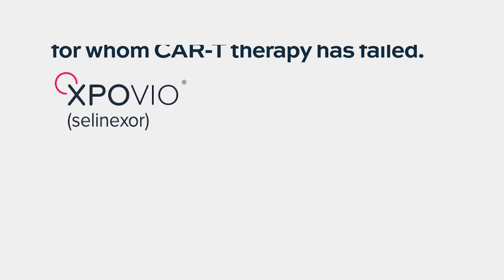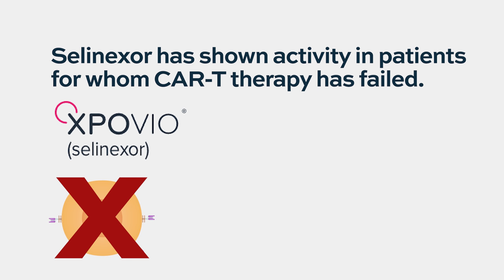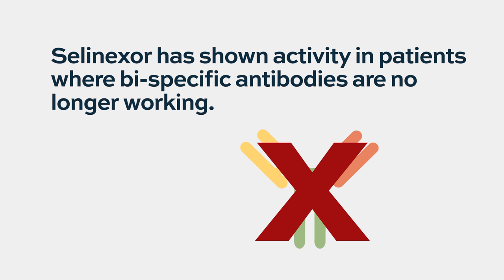Originally approved for relapsed refractory myeloma, this drug has shown activity even in patients who have failed CAR T-cell therapy and even in patients who have failed bispecific antibodies. Because it is the first-in-class oral drug inhibiting nuclear export, it has a unique mechanism that remains efficacious even after those advanced therapies fail. So don't forget this drug — it is effective regardless of whether you use it second line, third line, or later.